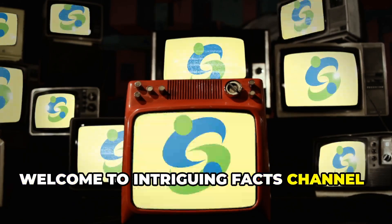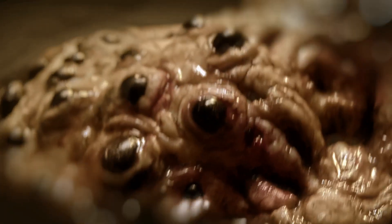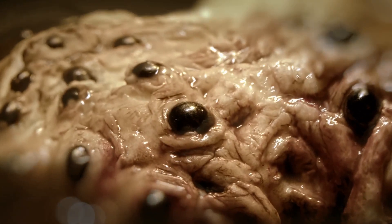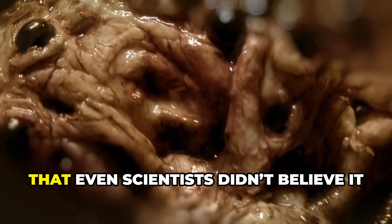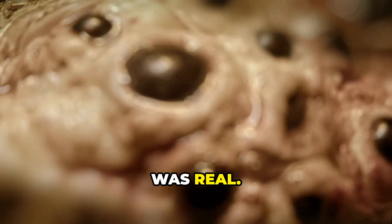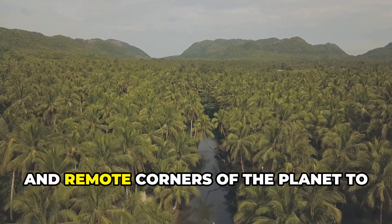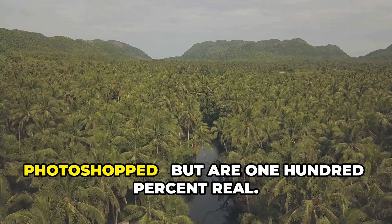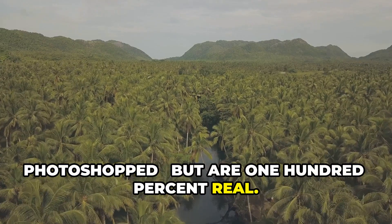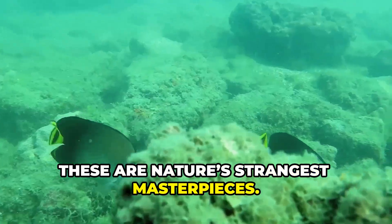Welcome to Intriguing Facts Channel, where the unbelievable becomes undeniable. Imagine finding a creature so bizarre, so alien-looking that even scientists didn't believe it was real. In this episode, we're diving deep into jungles, oceans and remote corners of the planet to uncover 25 animals that look photoshopped but are 100% real. From glowing sea slugs to furry crabs, these are nature's strangest masterpieces.